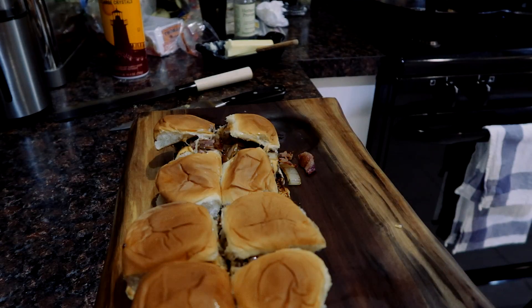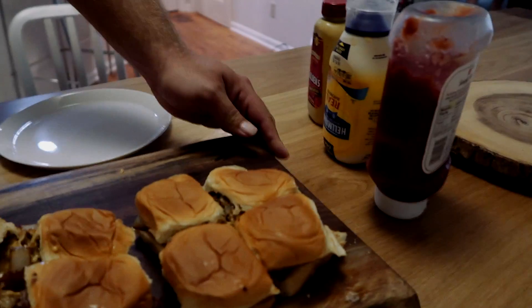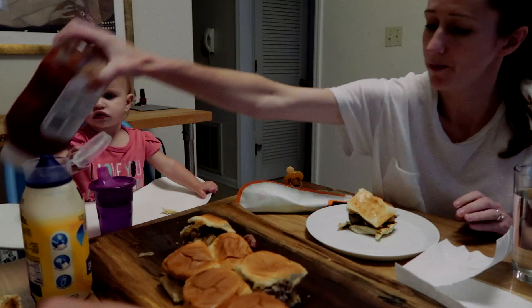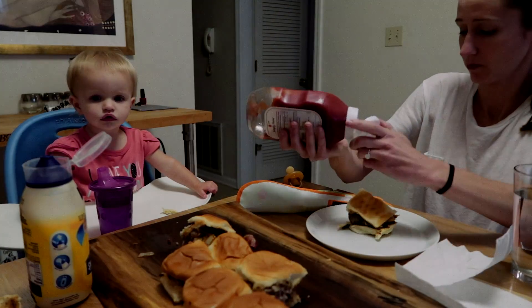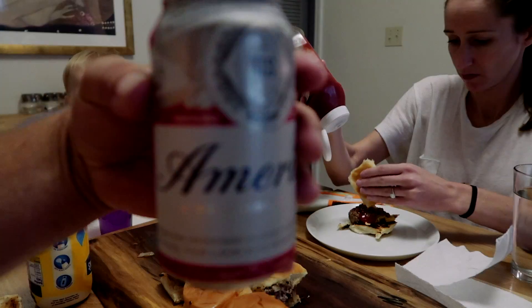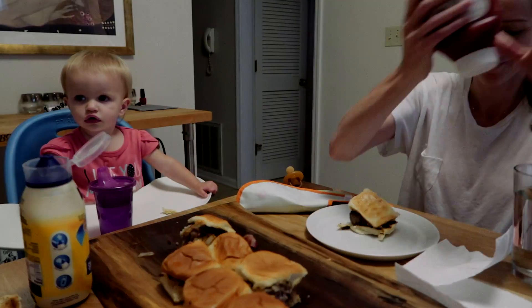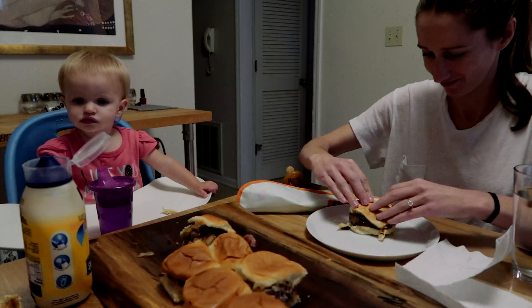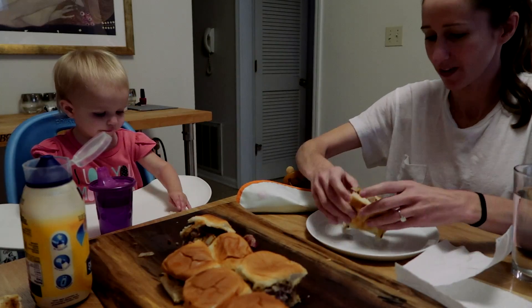That's how you make sliders. Dinner's ready. America. We're not sponsored by Budweiser — we wish we were sponsored by Fort Roosevelt.